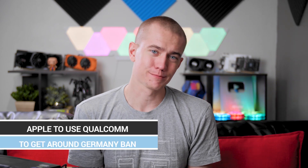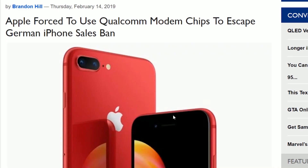Apple is being forced to use Qualcomm chips in their iPhones because they got banned in Germany from selling certain models of iPhones — Qualcomm won a lawsuit against them about patent infringement. So Apple is just like, fine, I'll use your stuff. Qualcomm, you happy now? We're going to sell our phones and we're not going to like it.